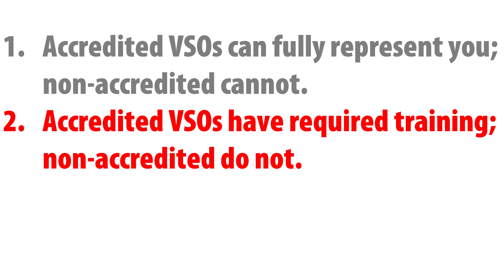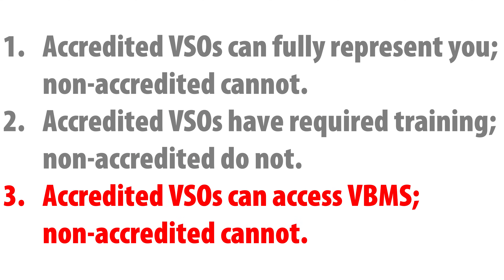And three, perhaps most importantly, a VA-accredited VSO can access certain VA systems, like the Veterans Benefits Management System, also known as VBMS, which allows them to review veterans' claim files, submit evidence, and track the status of claims more effectively. A non-accredited VSO cannot access VBMS, and they cannot submit claims or documentation through VA channels.